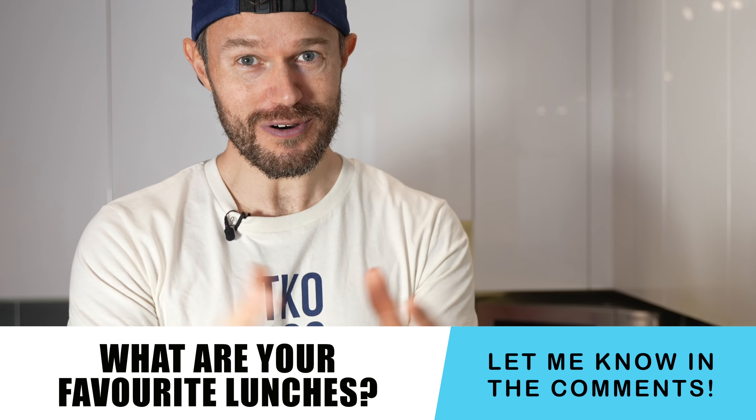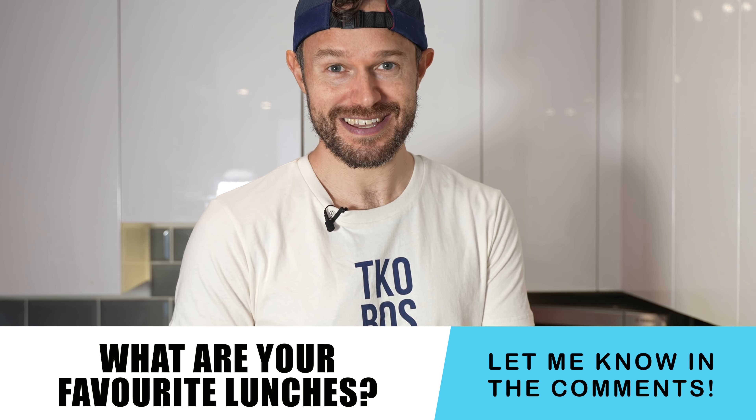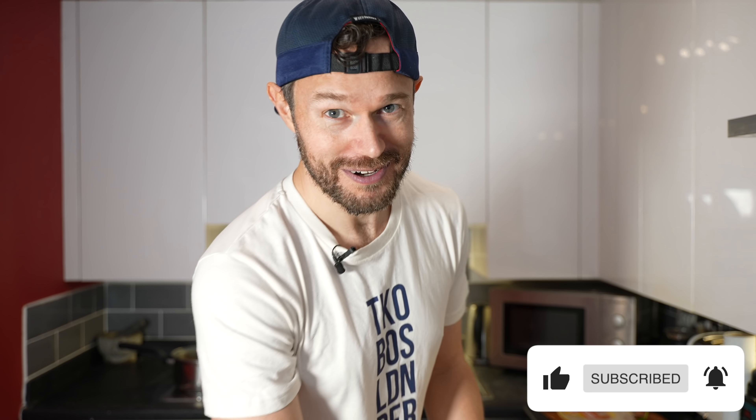Right, let's get stuck into this — really excited! And as always, guys, let me know what are your favourite lunches when you're getting your training done. If you like this kind of video, please like and share it with a friend, and let us know down in the comments what are your favourite lunches.